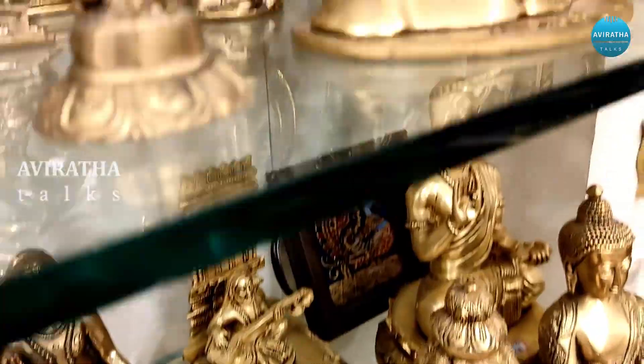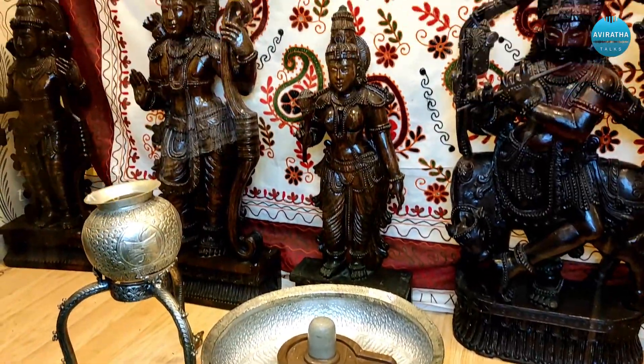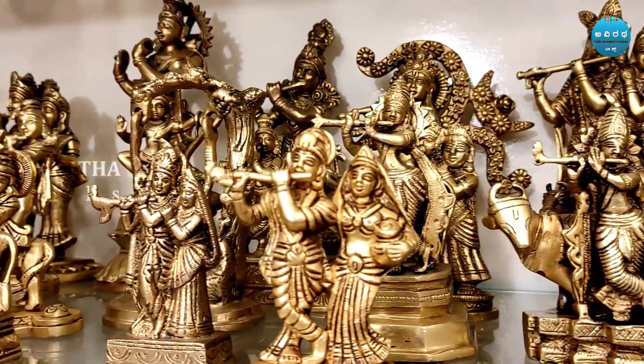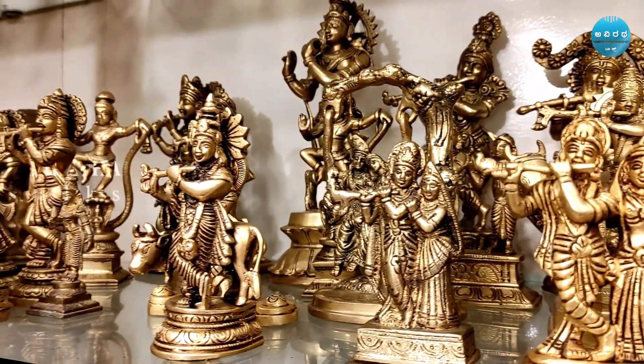Our handicraft products include brass, bronze, copper, white metal, wooden, and fancy gift articles. Our brand carries a wide variety of different deities including Ganesha, Shiva, Parvati, Durga, Kali, and Buddha.